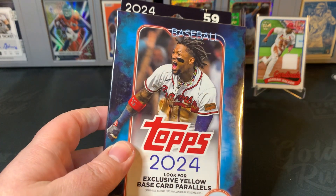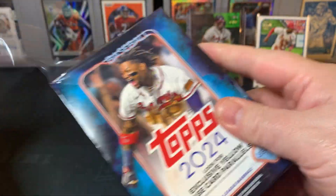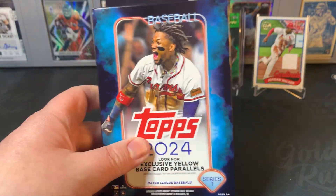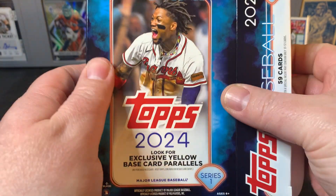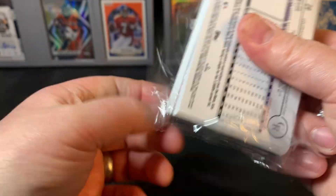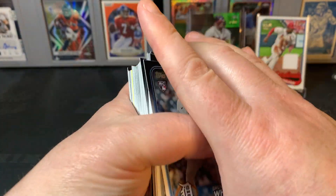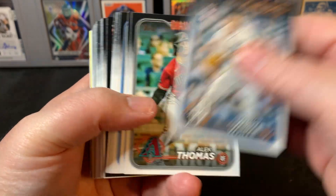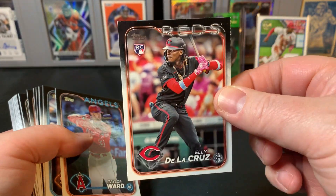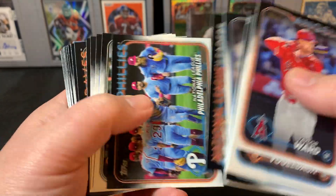My second favorite format is the Hanger Box. These are between $12.99 and $14.99 depending on where you get them — 59 cards, and you get an exclusive base yellow parallel, I think two out of each one. I just think it's the most bang for your buck. You're going to get some good inserts, I've got an auto or two pulled out of here, and some parallels. The yellows — if you get the right player — can hold some value. Overall I just think for bang for your buck, this is number two. These have been the most profitable or valuable format in the rips I've done this year.